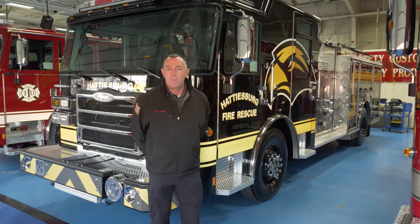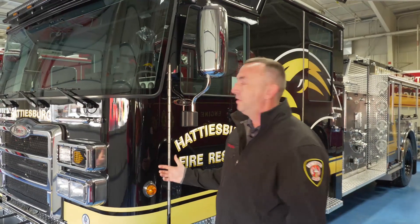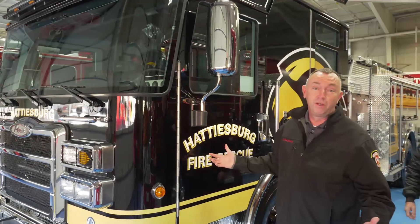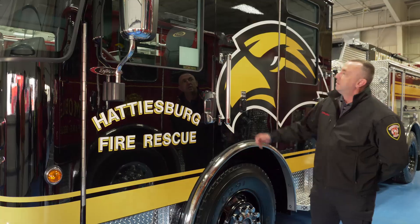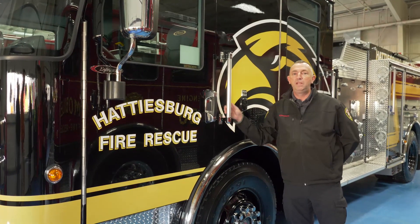Hattiesburg has a population of around 46,000 people and we serve about 53 square miles. This is going to be a unique truck for us — number one, the color. Most of the trucks that we have are red, not black. This truck has some unique features which we'll show towards the end.